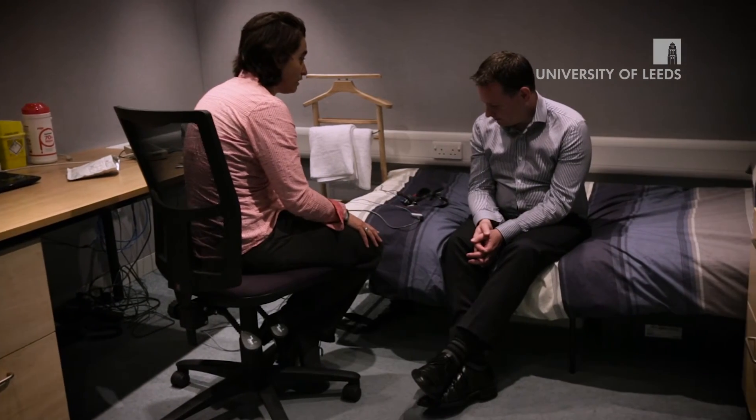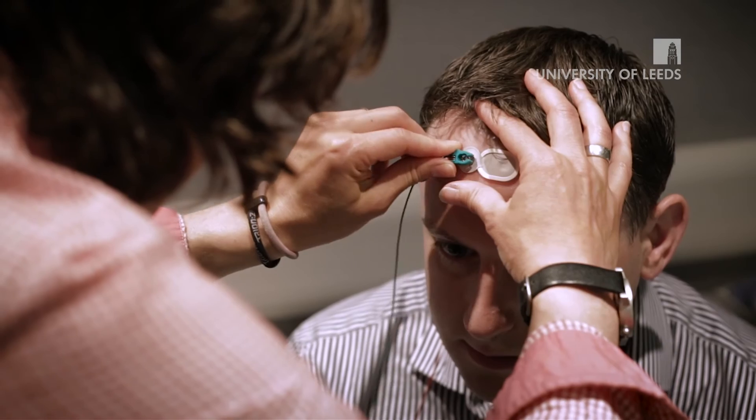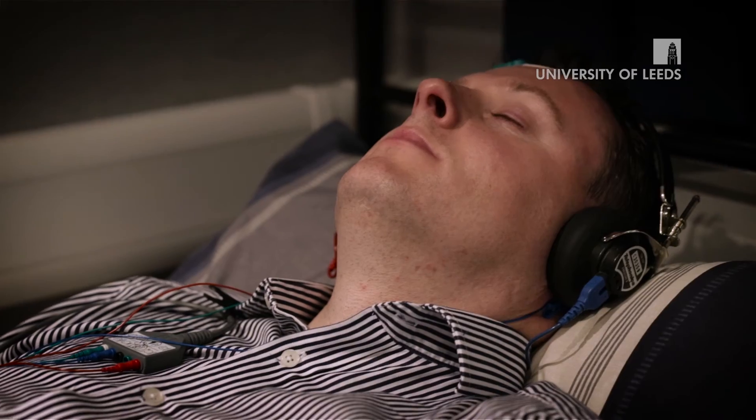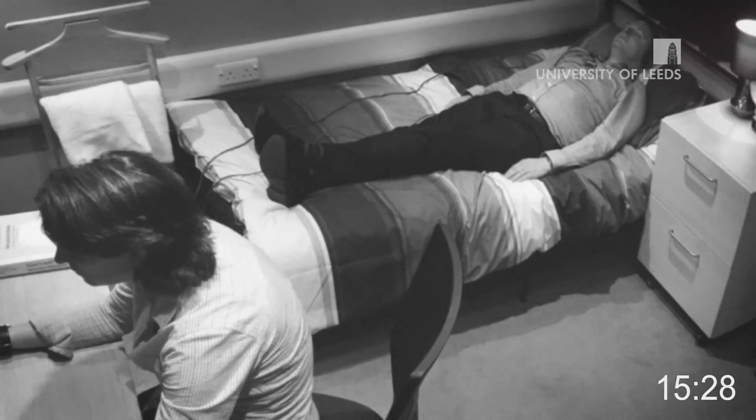Welcome to one of our research laboratories. Leeds is a research-intensive university and in here academics carry out their hearing and balance related research. This has benefits for you as you will be taught by academics who are at the cutting edge of their clinical and research field. You will also benefit from these rooms in your second year to practice advanced audiological techniques, as well as in the third year when you will carry out your own independent research project.